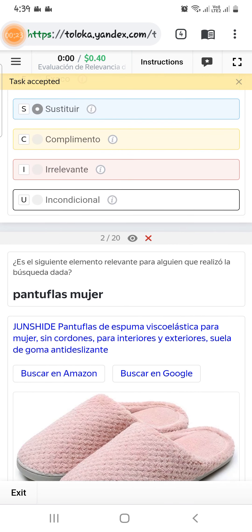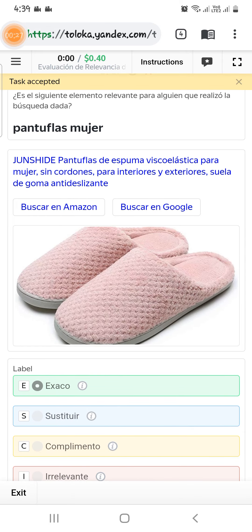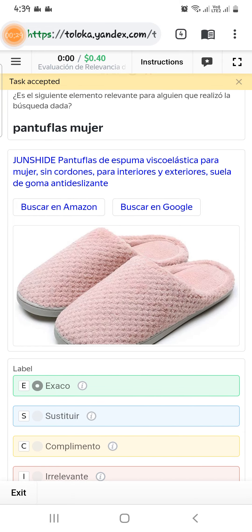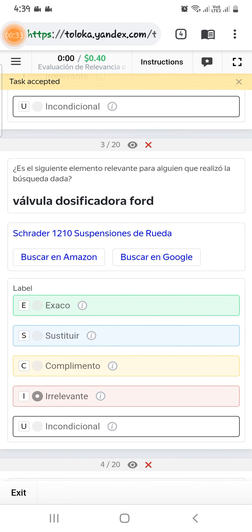Scroll down to the second item — they are asking for a woman sleeper, and it is a woman sleeper, so select exact. Scroll down to the third and here they are asking for a specific item, so let's check it out.